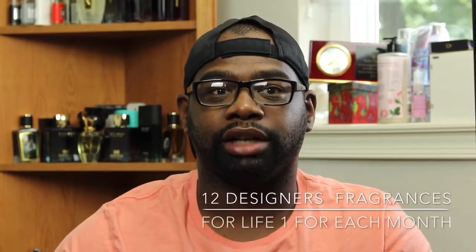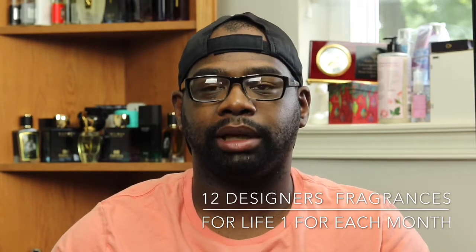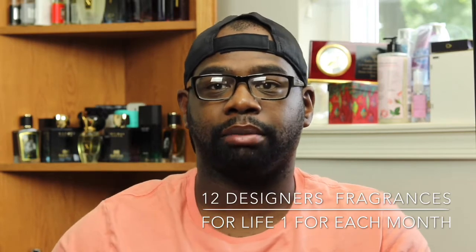Hey everybody, my name is Chris. Welcome to Casual Fragrances. If you like fragrance reviews, new releases, updates, and free fragrance giveaway packages, please share your support by clicking that red subscribe button.